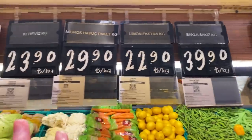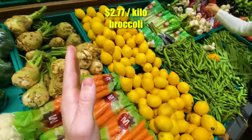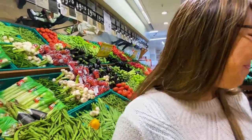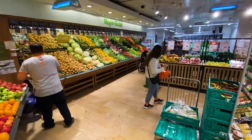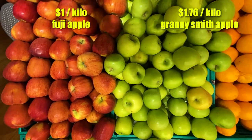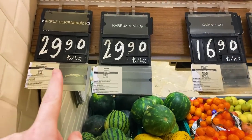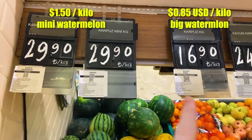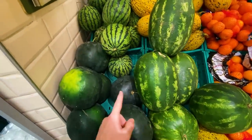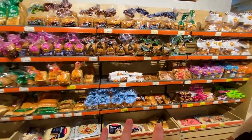Some words can sort of stand out — like broccoli, 54 lira per kilo — but it's not always clear what the prices are. Maybe we'll just put stuff in the bag and see at the cash register. And 'karpuz' means watermelon, so 'mini karpuz kilogram' makes sense now.